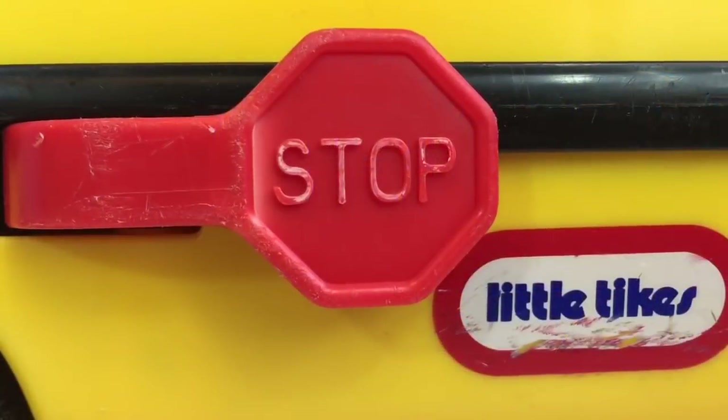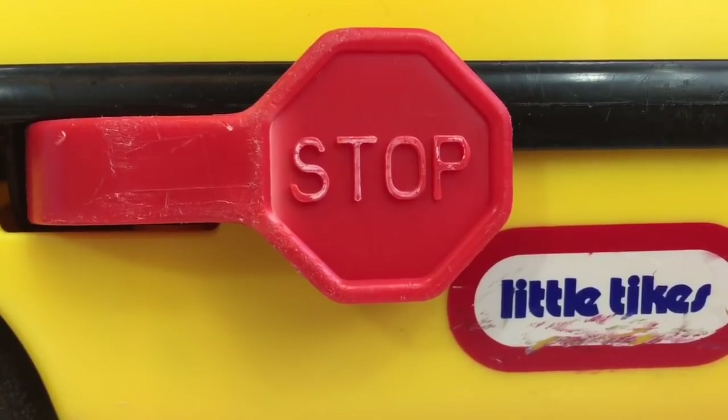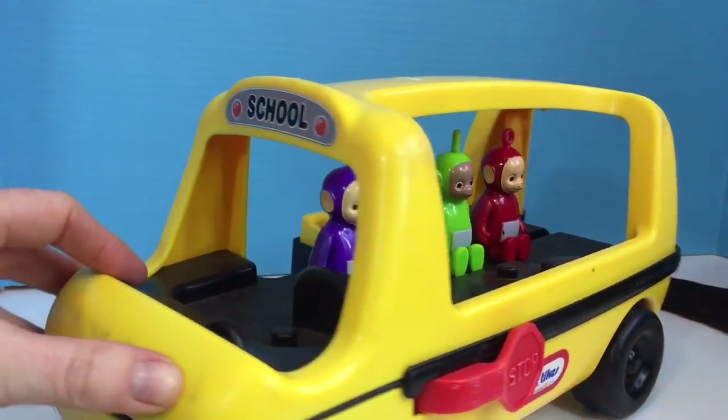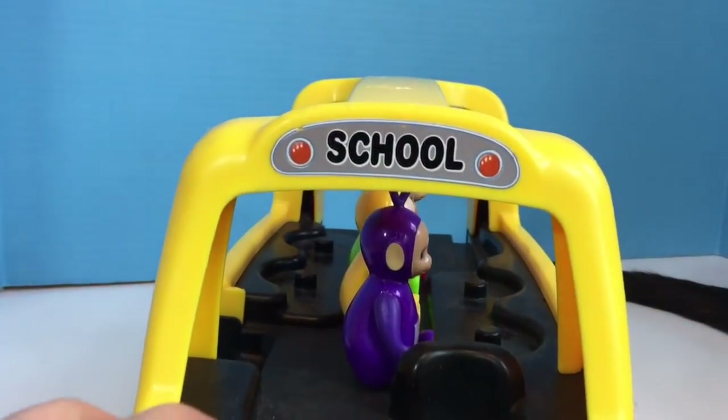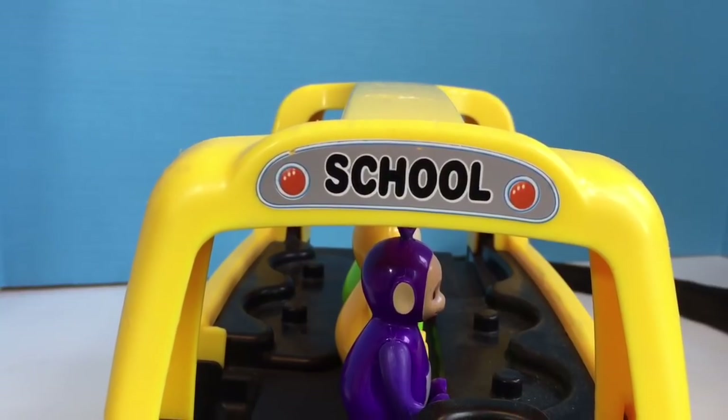Do you know what the sign says? S-T-O-P. Stop. There's another word on the bus. Do you know what it says? S-C-H-O-O-L. School.